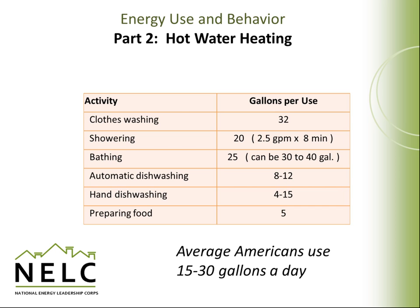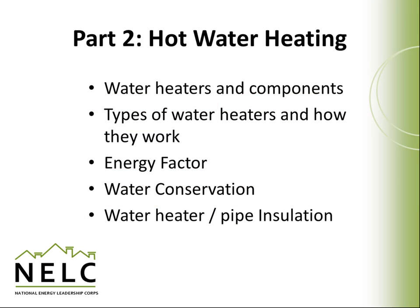Since heating water takes up a considerable amount of our utility bills, it's a very good place to look for energy savings. Part 2 of this module will cover many topics including water heaters and components, types of hot water heaters and how they work, energy factor of water heaters, water conservation, and water heater and pipe insulation.